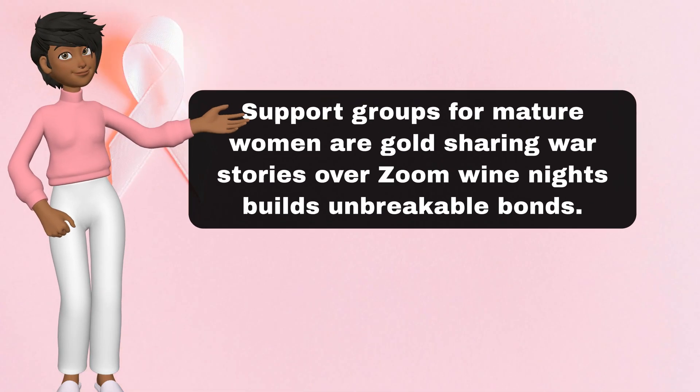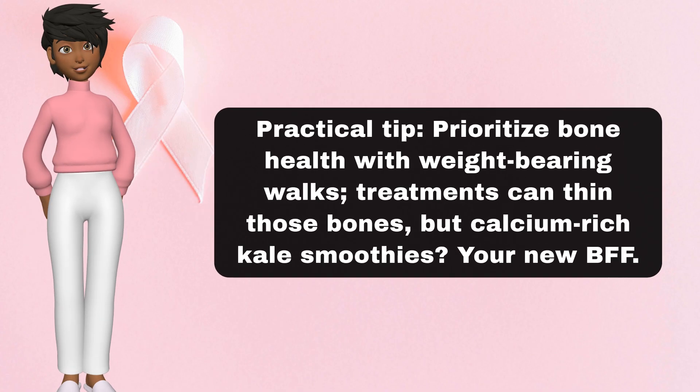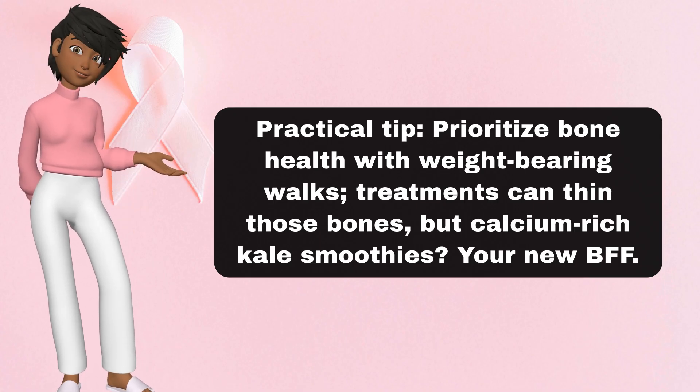This stage tests our grit, but the triumphs are real. Support groups for mature women are gold — sharing war stories over Zoom wine nights builds unbreakable bonds. Prioritize bone health with weight-bearing walks, as treatments can thin those bones, but calcium-rich kale smoothies are your new BFF. Don't sleep on clinical trials either — over-50 enrollments are rising, unlocking cutting-edge options. Witty twist: stage 3 is like a bad ex — messy, invasive — but once you evict it, you're free and fabulous.